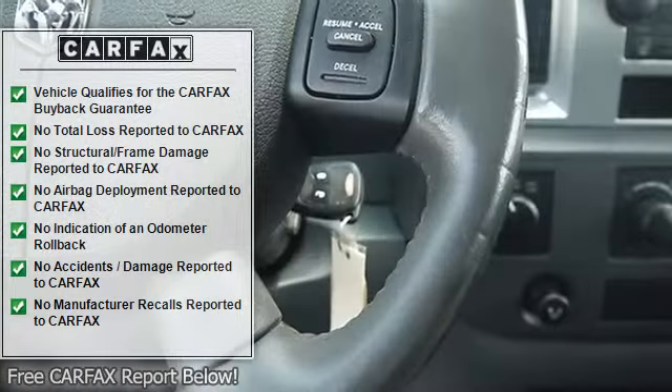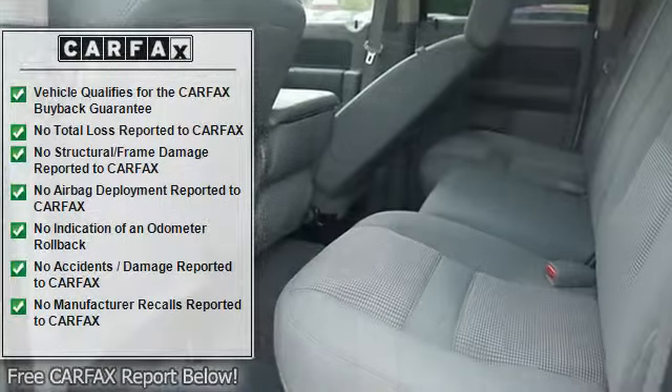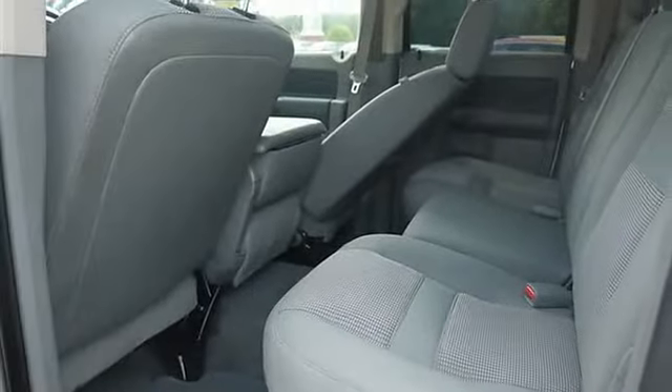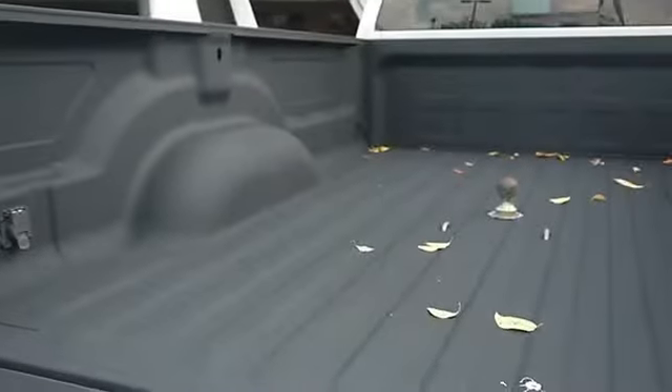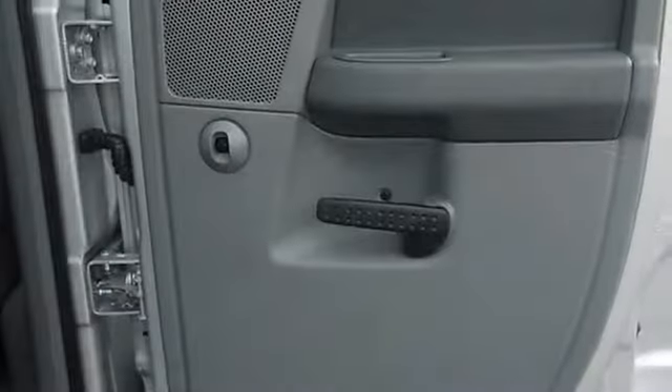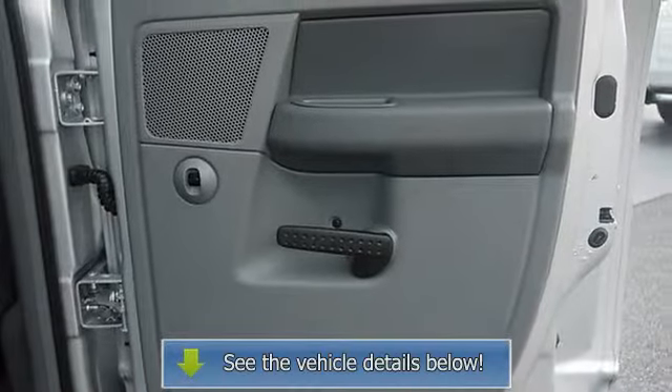Popular Equipment Group includes: Cloth 40/20/40 Split Bench Seat, 7 Infinity Speakers, Front Center Seat Cushion Storage, Leather Wrapped Steering Wheel, Steering Wheel Audio Controls, 6-Way Power Driver Seat, Security Alarm, Ashtray Lamp, Glove Box Lamp, Auto Dimming Rear View Mirror, Dual Illuminated Visor Vanity.